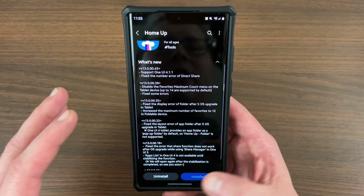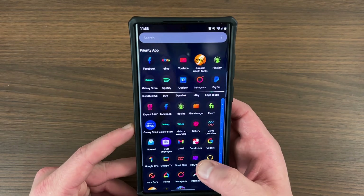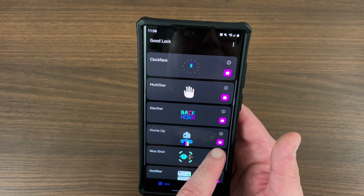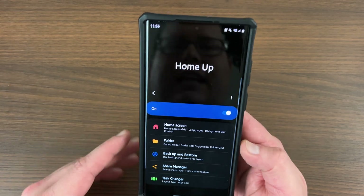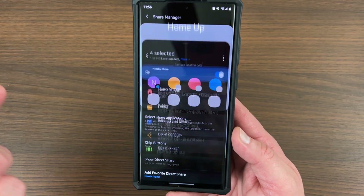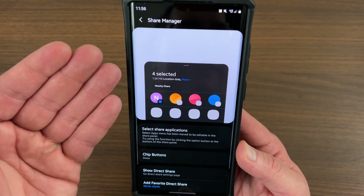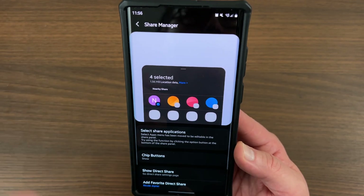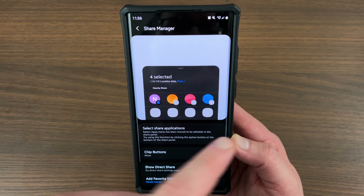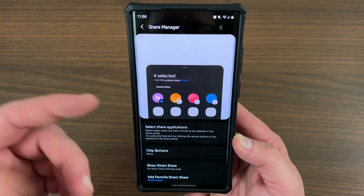The other change is that it fixed the number error with direct share. Let me go into GoodLock and show you. If you go into GoodLock, the HomeUp app is down here in the units — you can download it as a separate module from the Galaxy Store. So this is what HomeUp looks like. One of the options is Share Manager. You used to be able to select your share applications here, but that can now be done directly from your share menu. This is for when you want to share a piece of media, a website, or any piece of content — it tells you which apps and which contacts you want to share with. That's now moved to the actual share button itself.